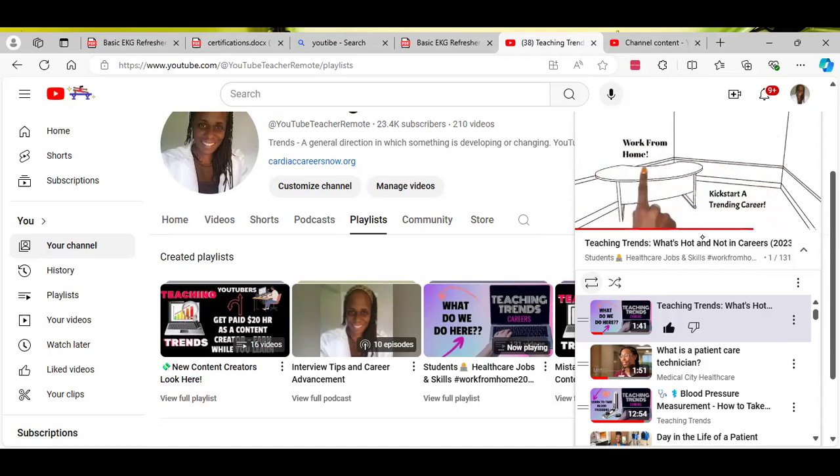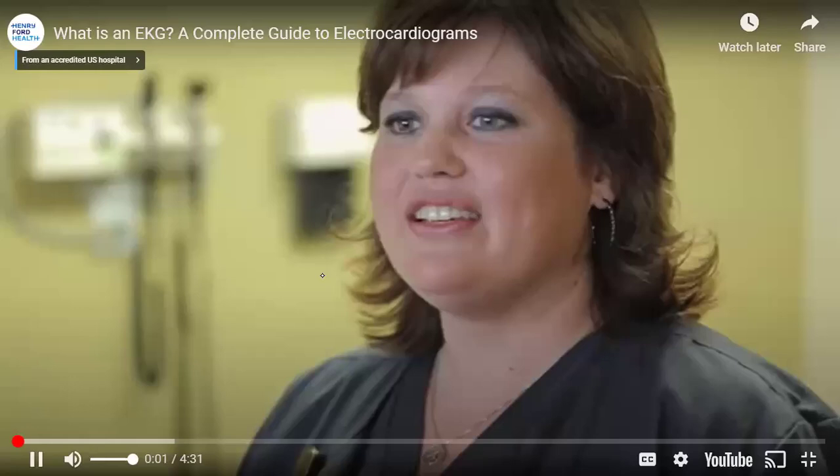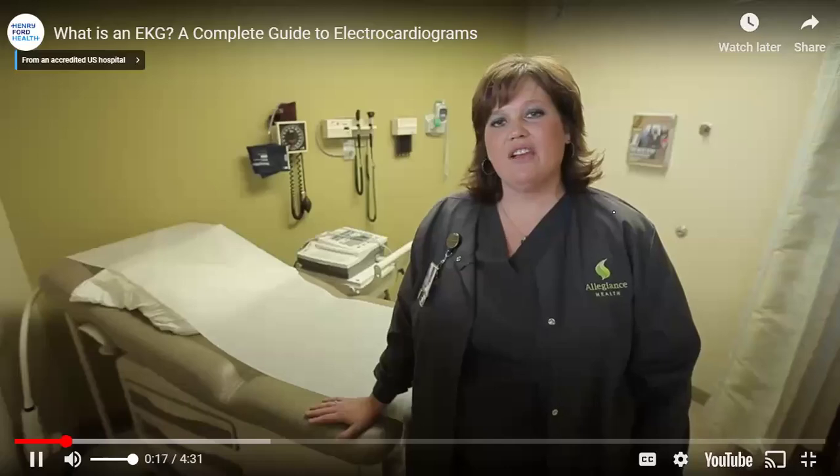With that being said, today we're going to talk about something that a lot of people have asked me to talk about on my channel, which is getting into cardiovascular care. We're going to do just a basic explanation of what an EKG is from Henry Ford Health. An EKG is a simple and painless test that records the electrical activity in the heart. The doctor will use an EKG to detect any heart problems, such as a heart attack, irregular heartbeats, or heart failure. With each heartbeat, an electrical signal travels from the top of the heart to the bottom of the heart, causing the heart to contract and pump blood. This signal creates the rhythm of the heartbeat.